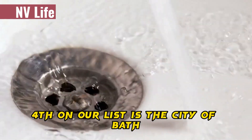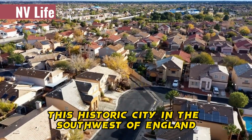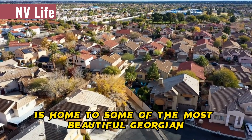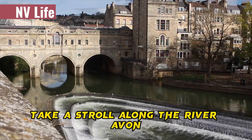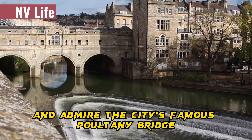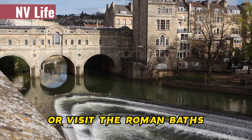Fourth on our list is the City of Bath. This historic city in the southwest of England is home to some of the most beautiful Georgian architecture in the UK. Take a stroll along the River Avon and admire the city's famous Pulteney Bridge, or visit the Roman baths.